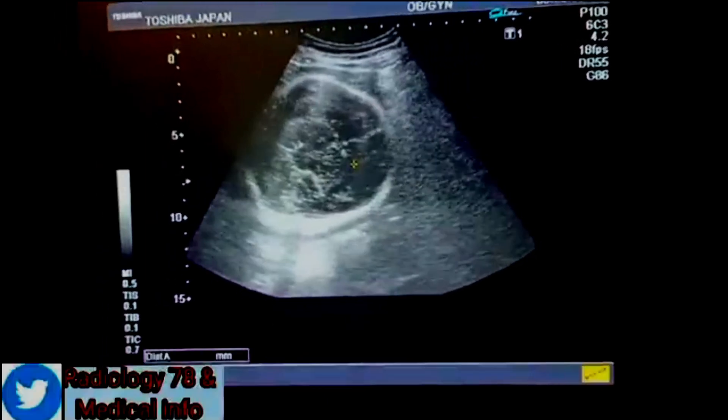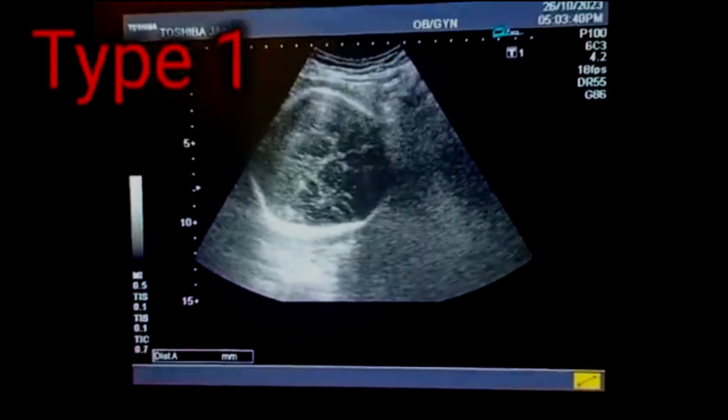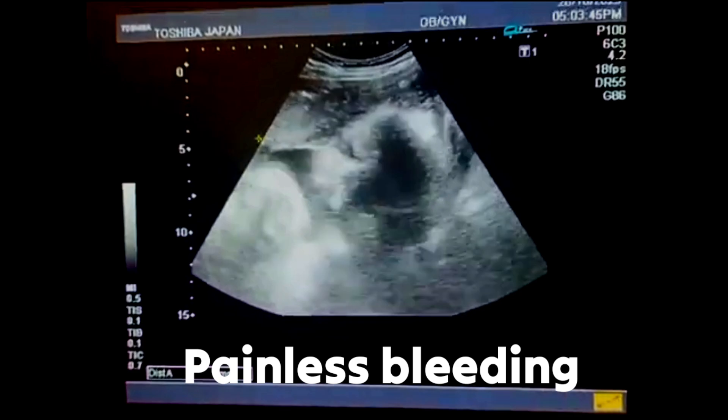The key symptom of placenta previa is painless vaginal bleeding, typically in the second or third trimester. However, not everyone experiences bleeding, which is why early detection is crucial.